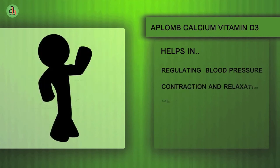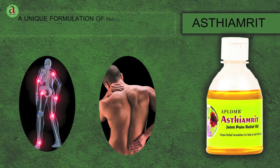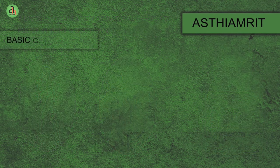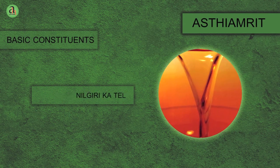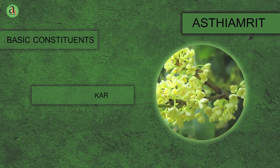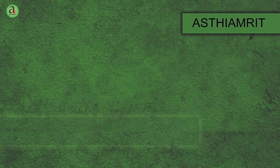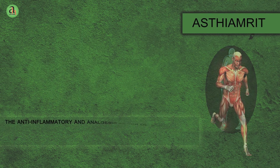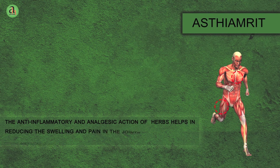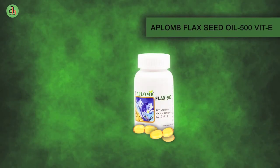Aplomb Asthyamrit Oil is a unique formulation of natural herbs for relief in joint and body pain. It is constituted by many natural herbs such as Pudine Ka Phool, Gandh Pura Telam, Nilgiri Ka Tel, Haridra, Salaki, Kapoor, Nirgundi and Clove Oil. It works from outside by massage and relieves pain and fatigue. It builds up the synovial fluid and stimulates the cartilage repair mechanism. The anti-inflammatory and analgesic action of herbs helps in reducing the swelling and pain in the joints and also relieves muscular cramps.